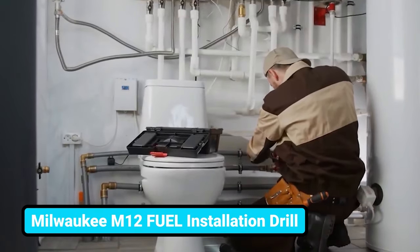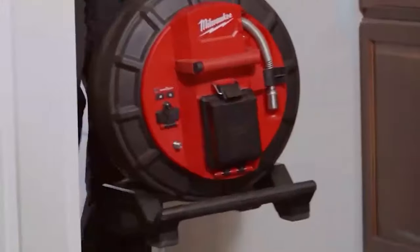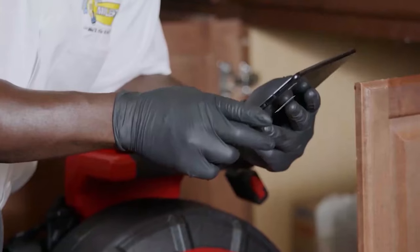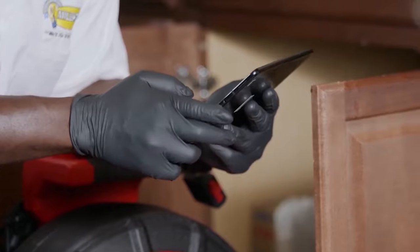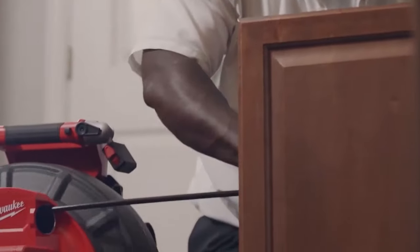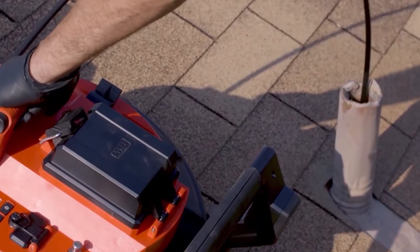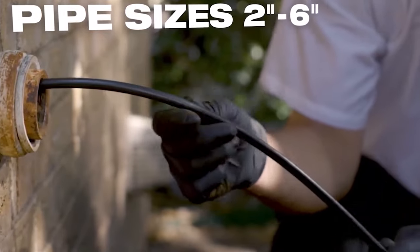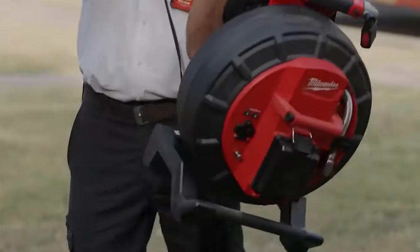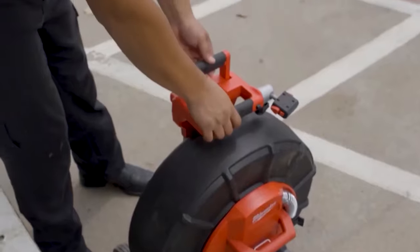Everyone in plumbing has got this problem — you need a clear vision of your pipeline but don't know how. Here is the pipeline inspection system from Milwaukee that delivers the clearest image and easiest inspections. Thanks to its HD self-leveling camera heads, you'll get the industry's best image quality inside drain lines. Digital zooming provides better focus on the needed point. You could easily inspect any pipeline with this reel, even on rooftops, and maneuver it with removable backpack straps from job to job.